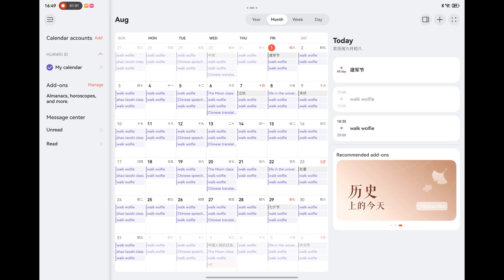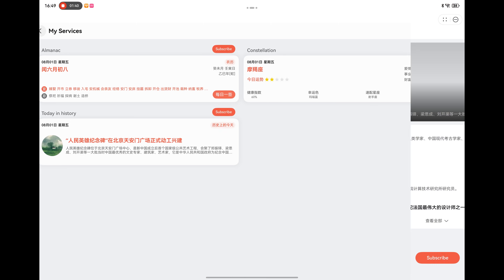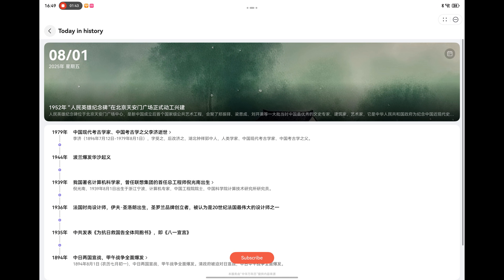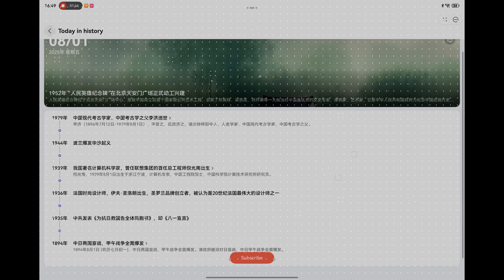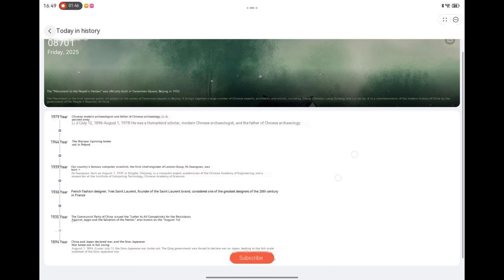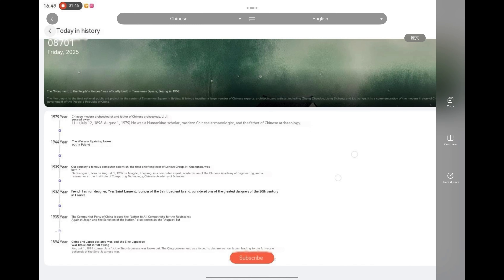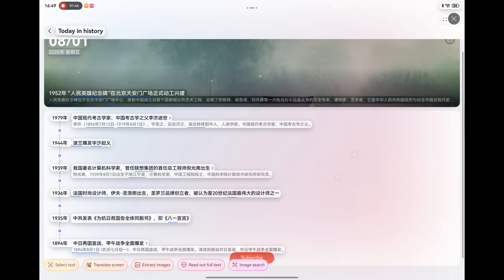When we open the calendar, I want to see Today in History. On the left I can go to Add-ons and Manage, and you have three add-ons including Today in History. This shows what happened today — it's really good for quizzes. It's in Chinese right now. I can use Celia to translate it. You can see we have some Chinese figures, but also international ones like French fashion designer Yves Saint Laurent. So this is global events, and I do a lot of quizzes, so I always check this before one.